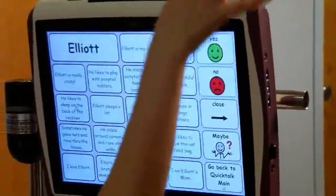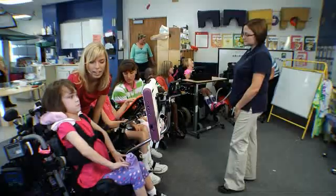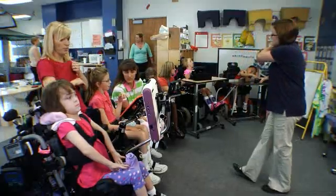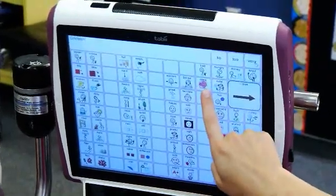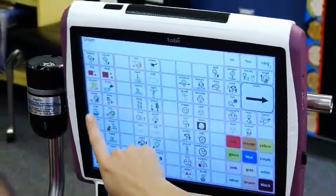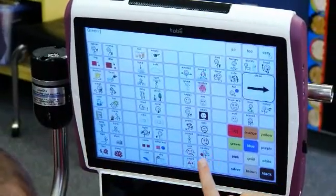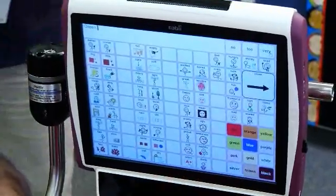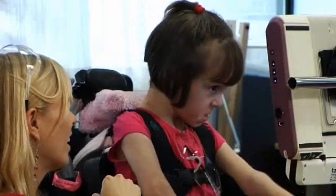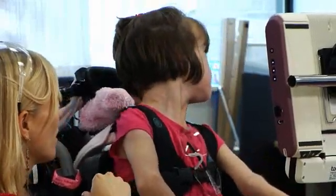In addition to these conversational pages, Liana also uses some of the Word Power pages to generate specific messages. These pages are used to make sure that Liana's language development is continuing on target. Making longer and more complex sentences, or sentences that are grammatically correct, would be goals for Liana when using these pages.